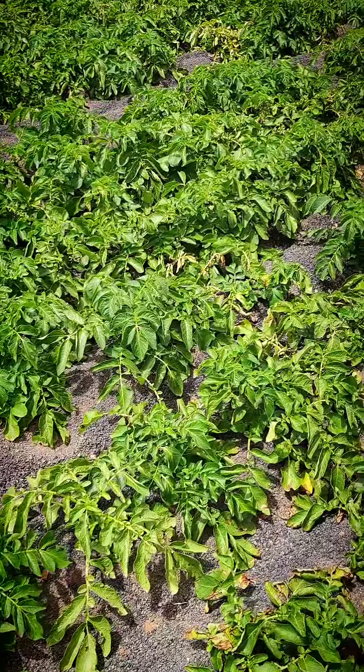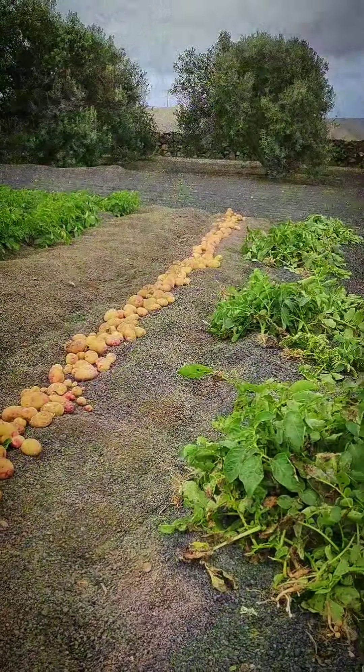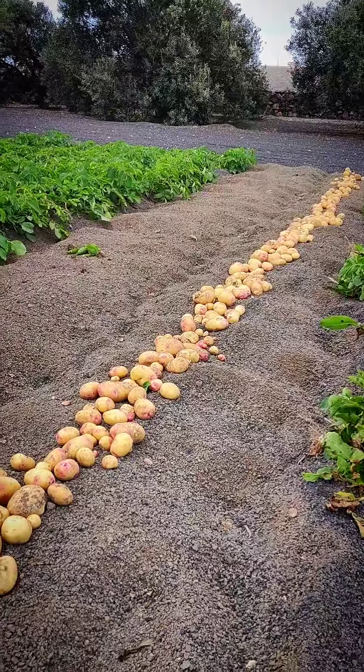These plants, however, they're starting to lose their color, they're starting to wilt, and they're just about ready. So we've dug out a couple of rows now.